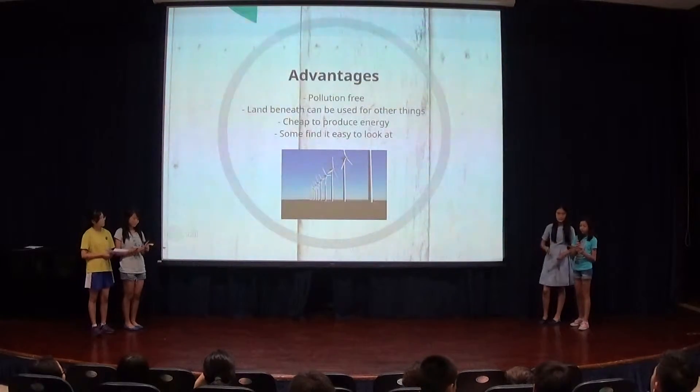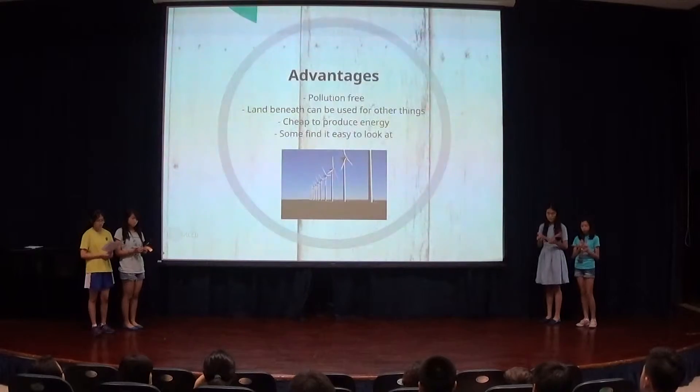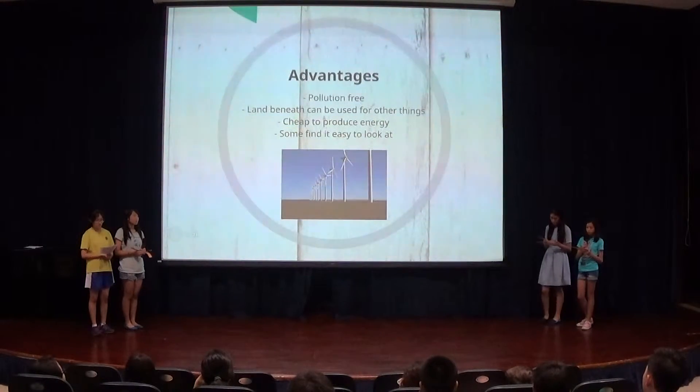By using wind power, there are many advantages: it is cheap to produce energy, and some people find wind turbines very pleasing to look at. Many people in the countryside are either unemployed or work very far from their homes. Therefore, if wind turbines can be placed in their area, new job opportunities would open up.